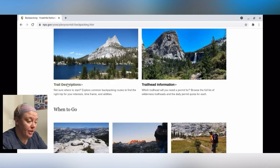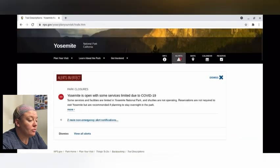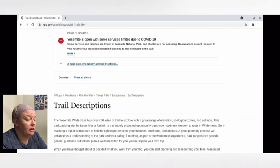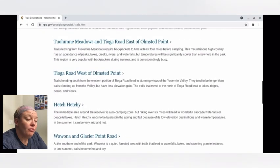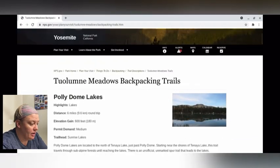Let's check out trail descriptions. With my wife, I would max out maybe like five to seven miles per day. You can see on the website that they've got the park divided out into regions. So I think I'm going to first check out Tuolumne Meadows and Tioga Road on the east side.